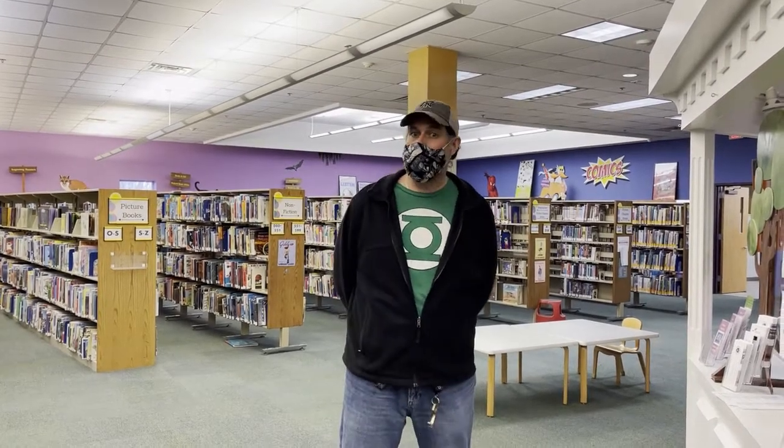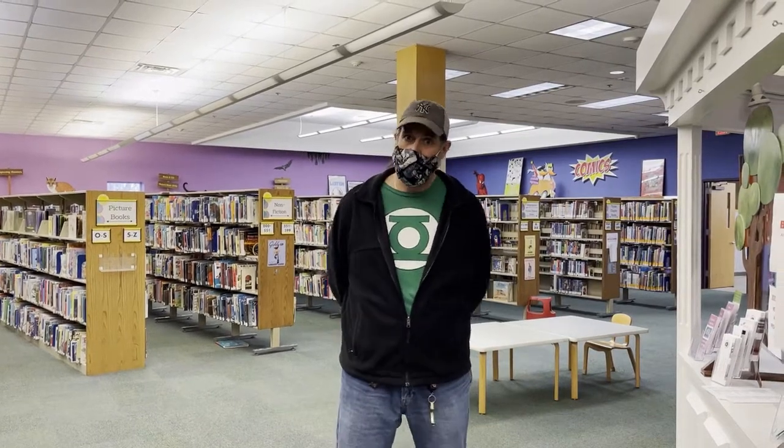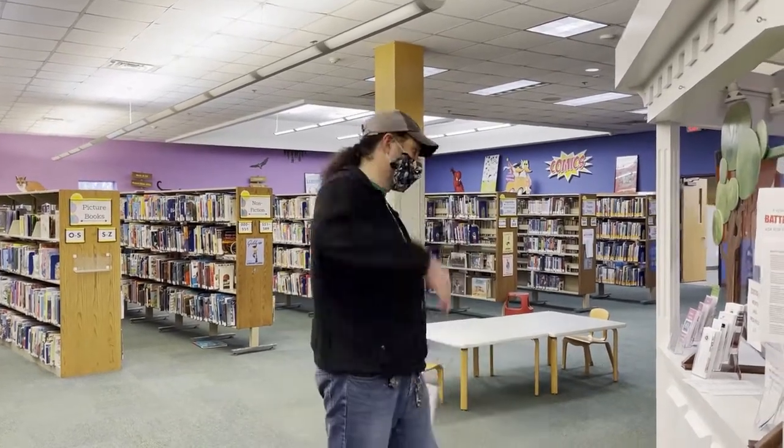Hello everybody! My name is Jason and I am one of the children's librarians here at the Webster Public Library, and I would like to show you one of my favorite parts of our collection here, so follow me.